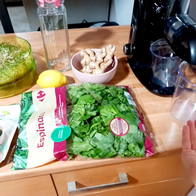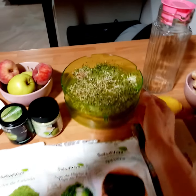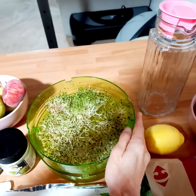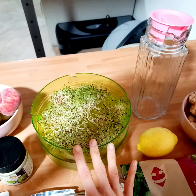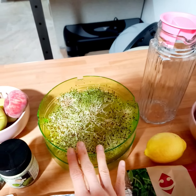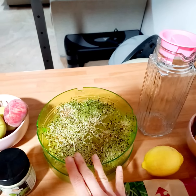My alfalfa sprouts — they are full of enzymes and they are also a good source of vitamins, minerals, and vegan proteins.